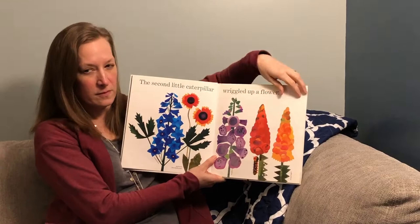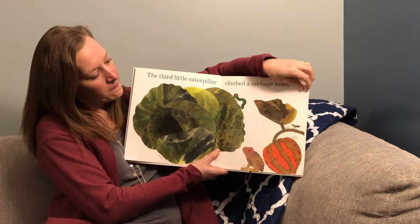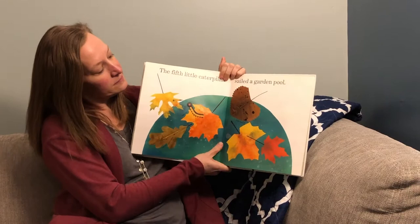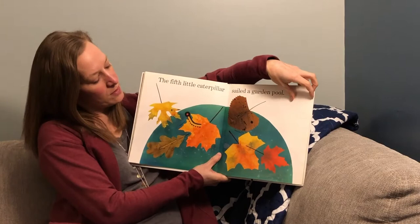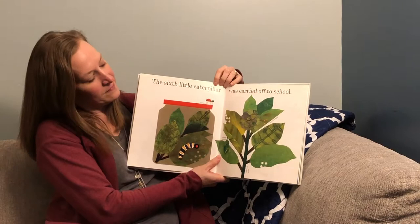Do you see it? The third little caterpillar climbed a cabbage head. The fourth little caterpillar found a melon bed. The fifth little caterpillar sailed a garden pool.